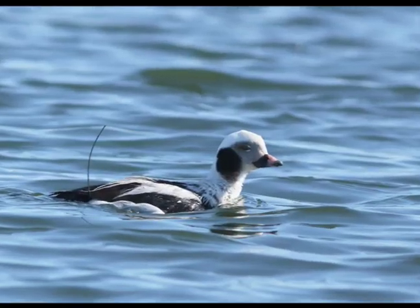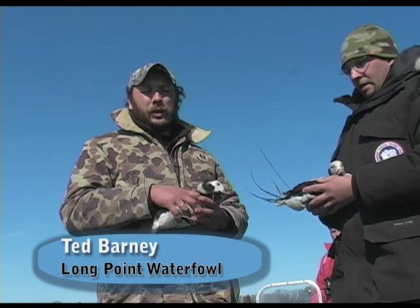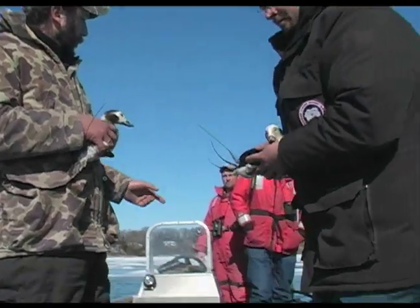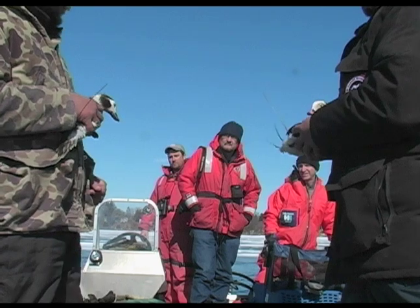We're here today with some long-tailed ducks, just getting ready to release them post-surgery. We're here with a collaborative project with Long Point Waterfowl and Canadian Wildlife Service. We also have Dr. Glenn Olson from the USGS Patuxent Wildlife Research Centre and Dr. Graham Krashoff from the Toronto Zoo.